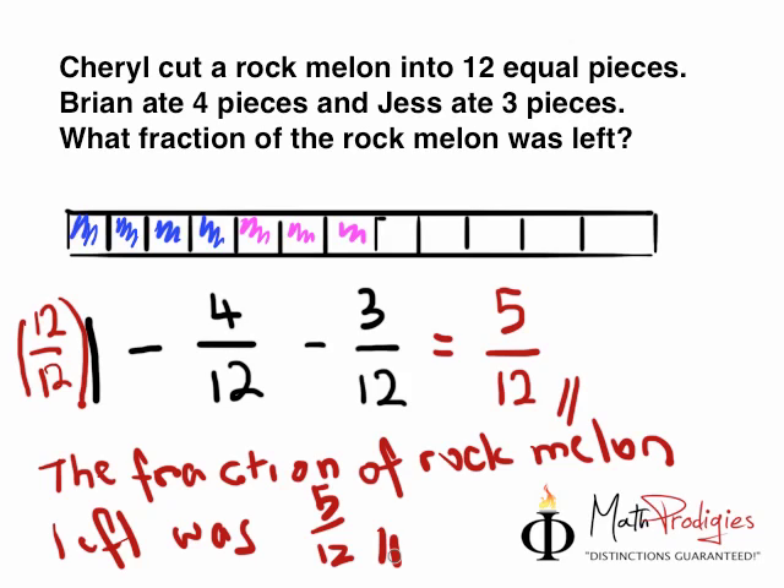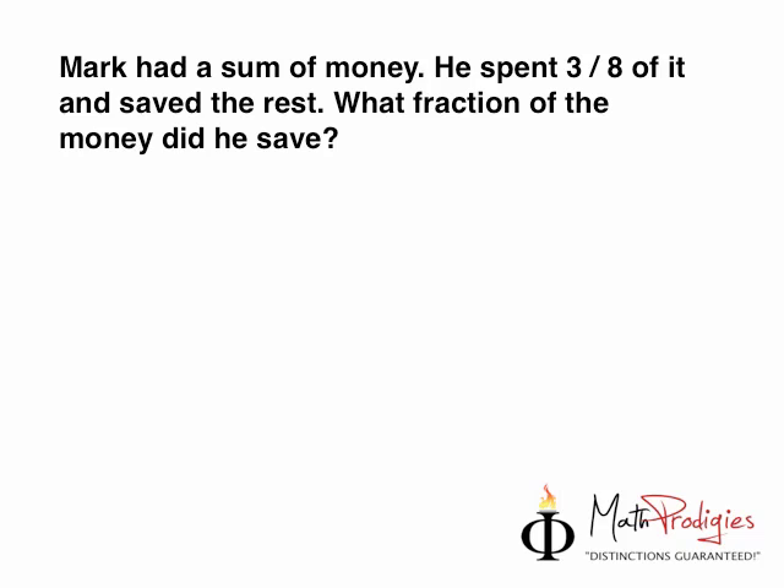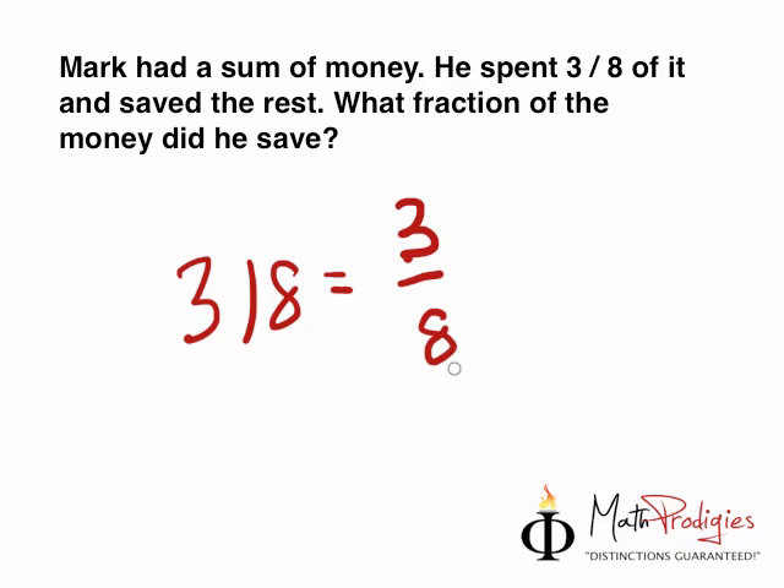Now we're going to move on to the question of the day for you today, my primary 3 math prodigies. Mark had a sum of money. He spent 3/8 of it and saved the rest. 3/8, by the way, equals 3 over 8. What fraction of the money did he save? It's a simple question — I expect you to get it right. High-five! You are a math prodigy.